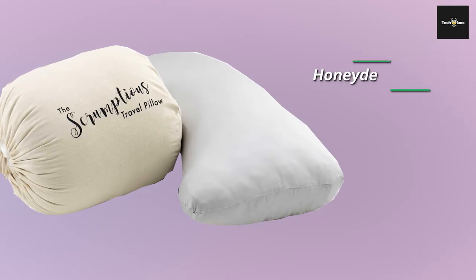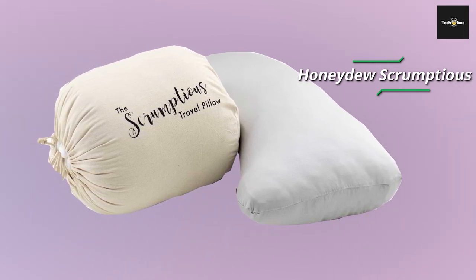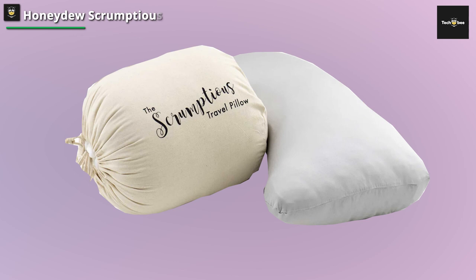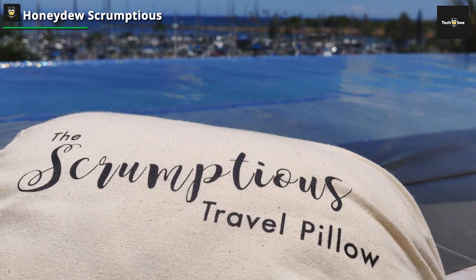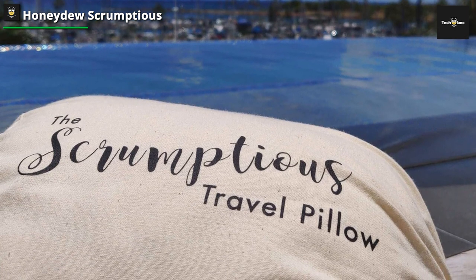Honeydew Scrumptious. The Honeydew Scrumptious Travel Pillow is a premium-quality travel companion designed to enhance your comfort and support while on the go. Made in the USA, this pillow is constructed with high standards and features a unique cooling copper gel fill. The copper gel filling provides a refreshing and cool sensation, perfect for soothing tired muscles during long flights or car rides. With its ergonomic design, the Honeydew Scrumptious Travel Pillow offers excellent neck and shoulder support, relieving pressure and preventing stiffness.